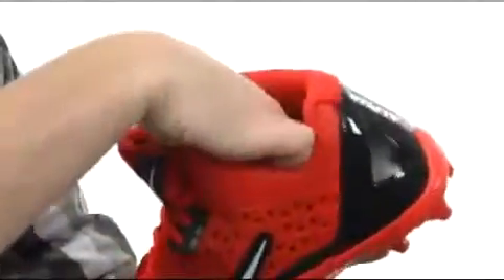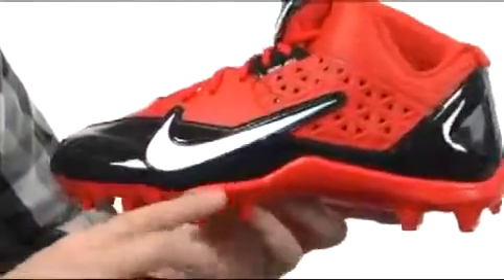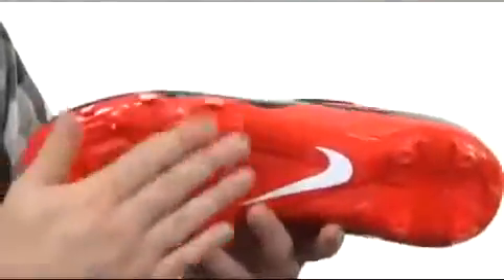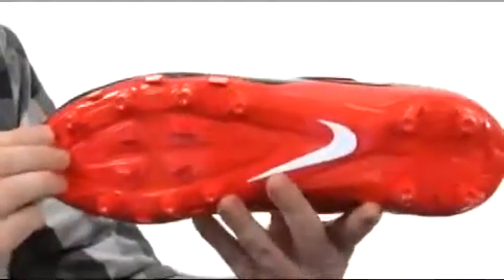Really cushioned, with a nice cushioned footbed as well. You do have some Phylon cushioning — three-quarter length Phylon cushioning — for added shock absorption. And a multi-directional cleat configuration to allow you to dive in just about any direction.